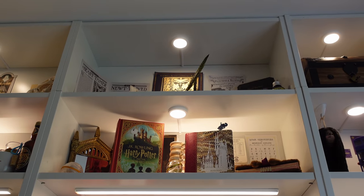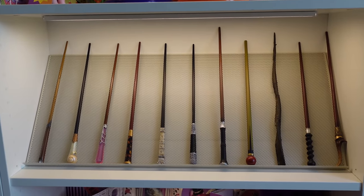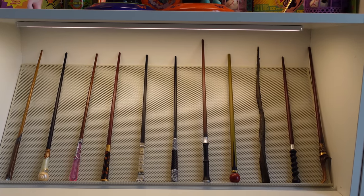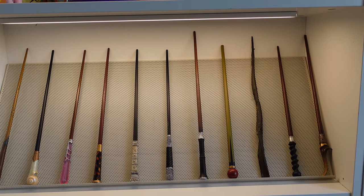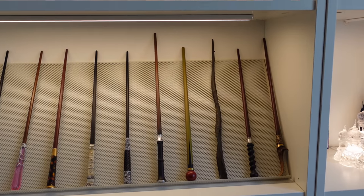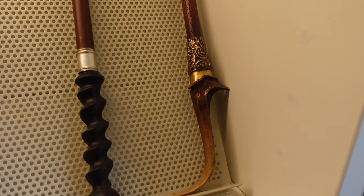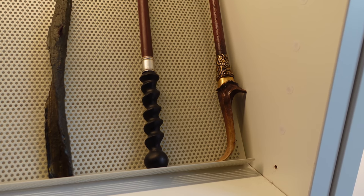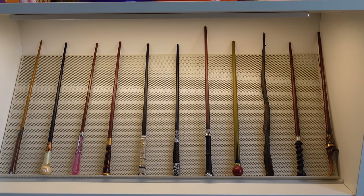So we've done the top four shelves of this bookcase. Let's move down a little bit — we've got one of my wand collections. This is my Fantastic Beasts wand collection. It starts all the way over there with Newt, then Queenie, Seraphina Picquery, and Theseus. One of my favourites from this collection is Nicolas Flamel's wand at the end. I was lucky enough to be gifted that one when I went to New York for some promo for Fantastic Beasts — so that's a very special wand to me.